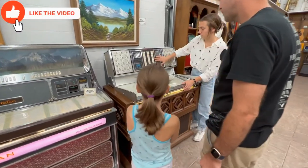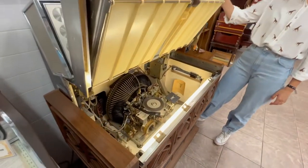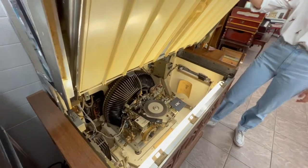And have you ever seen a jukebox work? Look at this — get in there. Good.